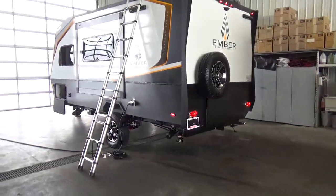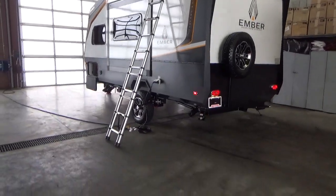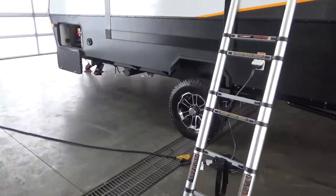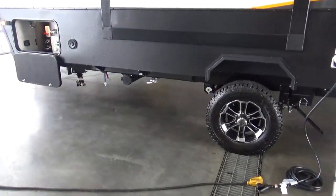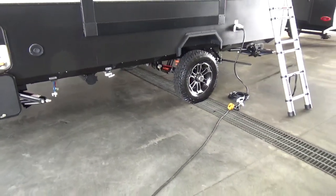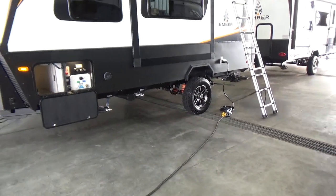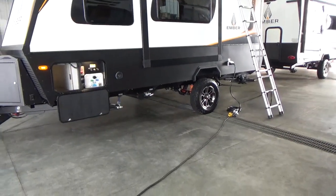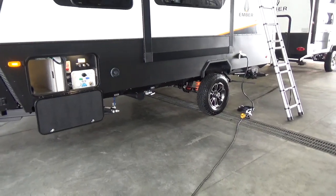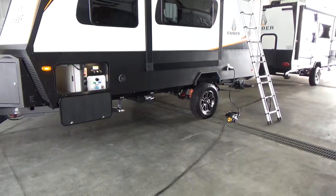There is just so much to talk about on this trailer, so I'm going to get into it. This is a different product — ground up, it starts with the chassis, the foundation. What's the most important part of a house is the foundation. Ember is building a chassis that is not necessarily new to the industry. They're using a box-style chassis — a tubular box rail. It's not an I-beam that you typically see in the industry. Travel Air, built in Red Deer, Alberta — my hometown — built their product on a box-style chassis for years.